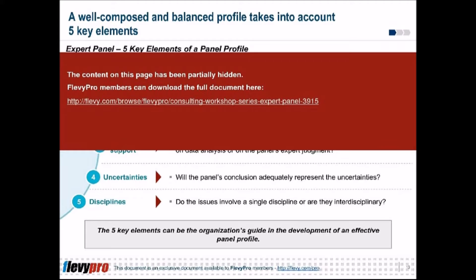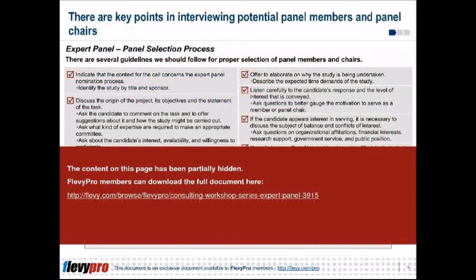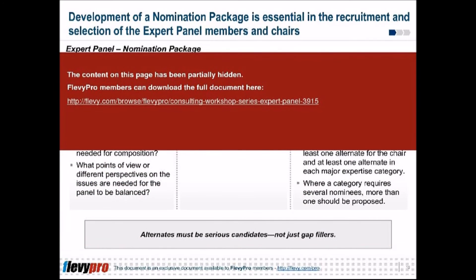The second phase is conducting the expert panel, which is the main core of the event. This is where the expert panel is expected to investigate and study the topics assigned, and set forth their conclusions and recommendations in written reports. A typical first meeting architecture is often composed of six sessions.